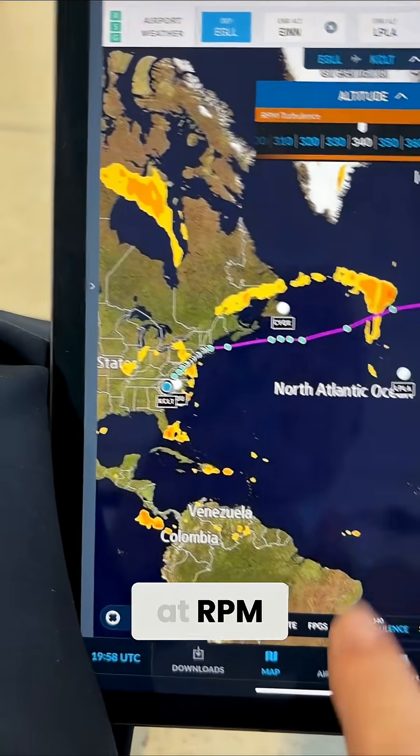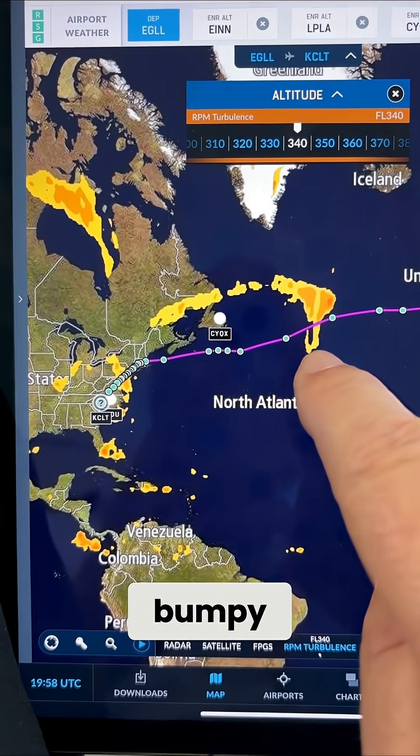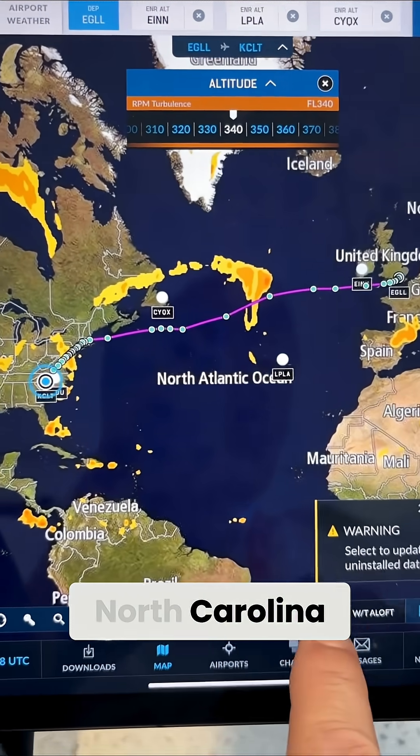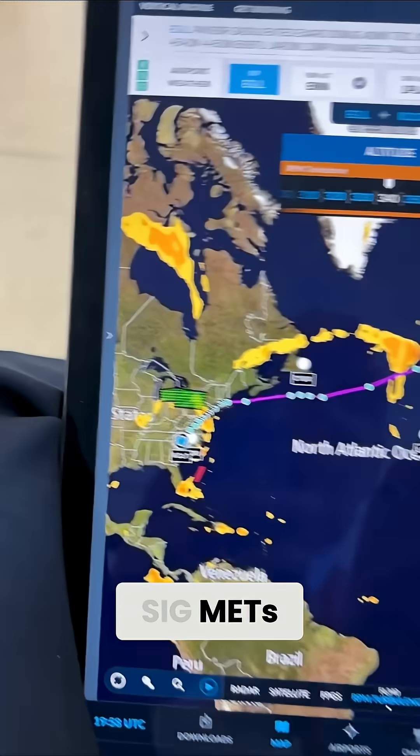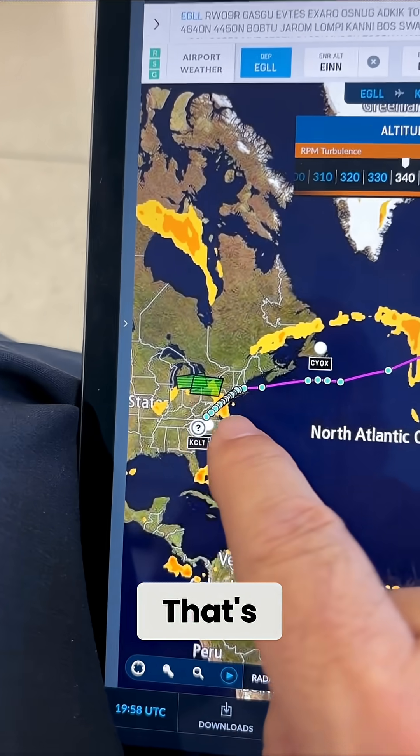Then I can look at RPM turbulence. This is the stuff that you're really concerned about, and me too — it's going to get bumpy. We went through moderate turbulence today, about halfway to Charlotte, North Carolina. There are even SIGMETs that come up. That's significant meteorology — there's only one today, which is completely unusual.